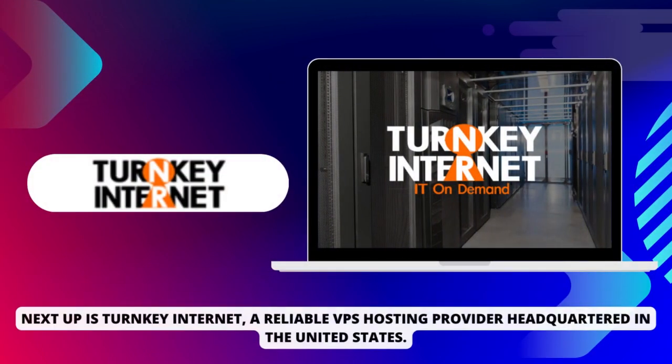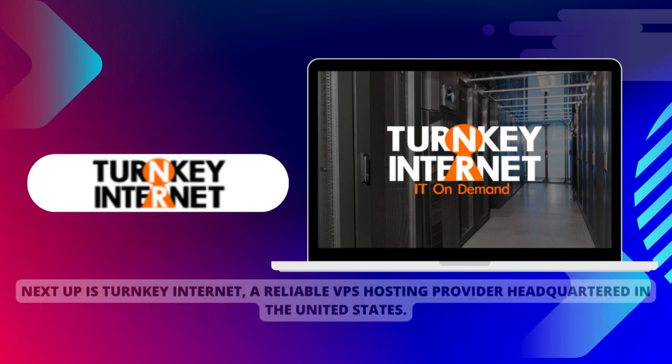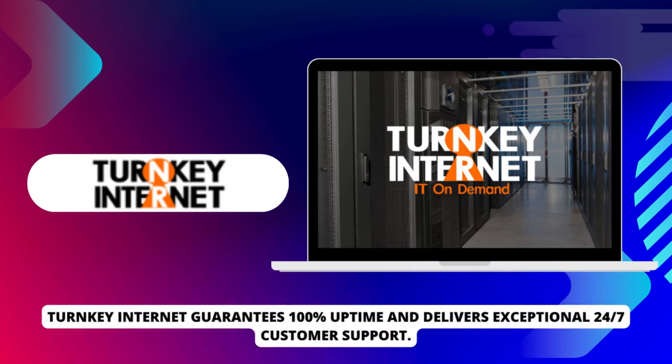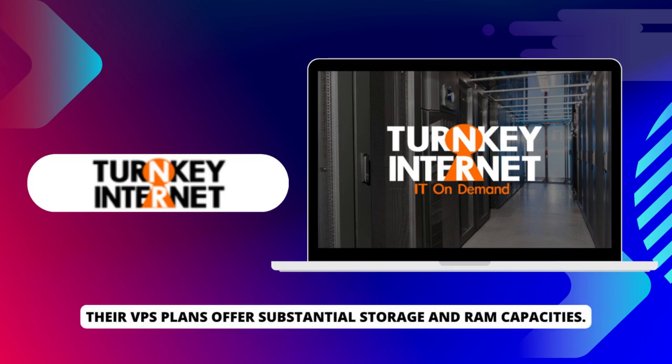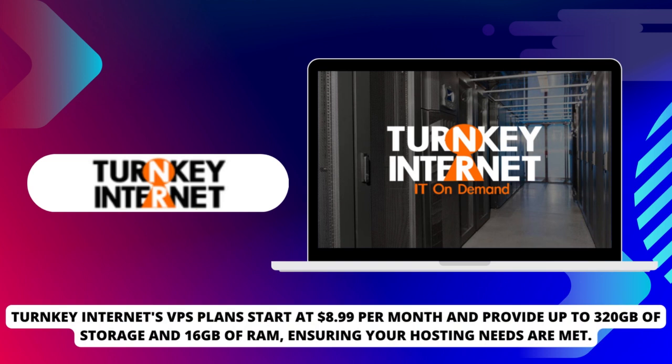Next up is Turnkey Internet, a reliable VPS hosting provider headquartered in the United States. In addition to VPS hosting, they offer dedicated servers and co-location services. Turnkey Internet guarantees 100% uptime and delivers exceptional 24-7 customer support. Their VPS plans start at $8.99 per month and provide up to 320GB of storage and 16GB of RAM, ensuring your hosting needs are met.